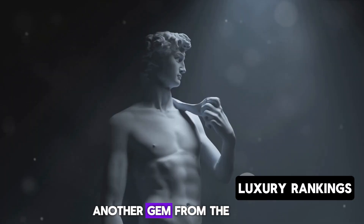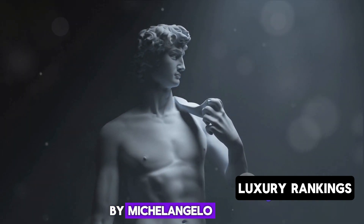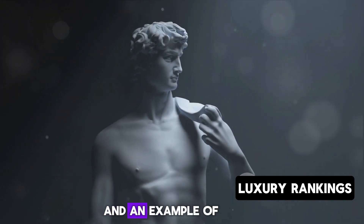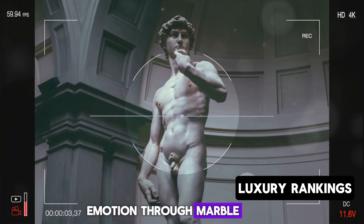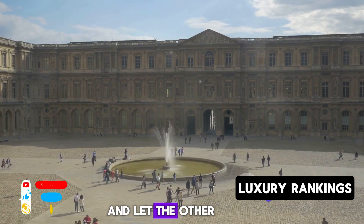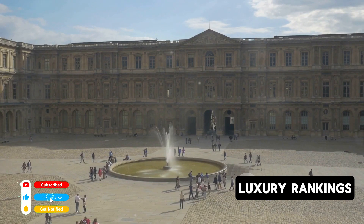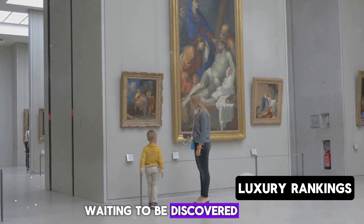Another gem from the Italian Renaissance collection is the statue of the Dying Slave by Michelangelo. This sculpture is a poignant symbol of human struggle and an example of the artist's exceptional ability to convey emotion through marble. So while the Mona Lisa will always be a highlight, don't rush — take your time and let the other masterpieces of the Italian Renaissance take your breath away. Each holds its own secrets, stories, and magic, waiting to be discovered.